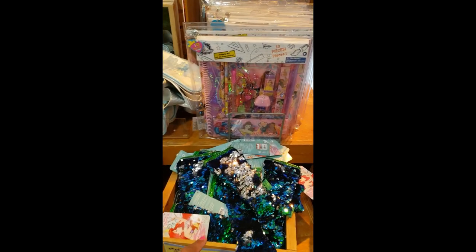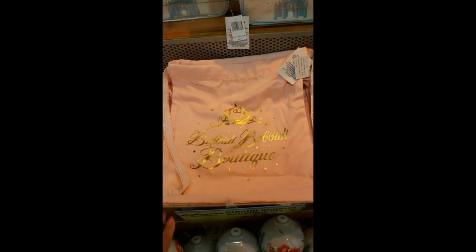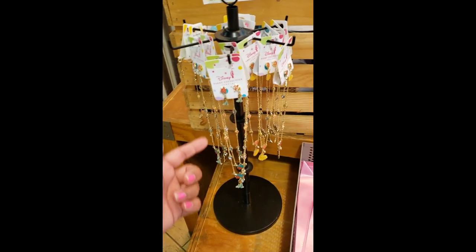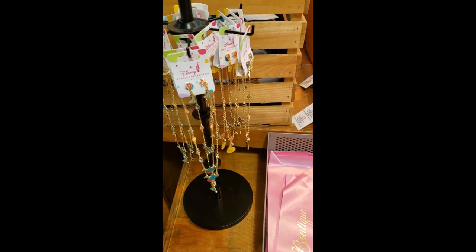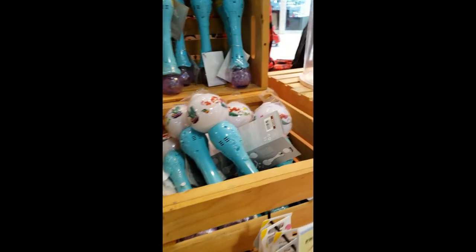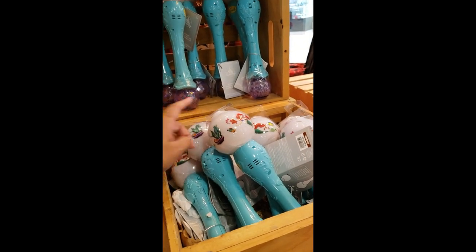$14.99 for the Little Mermaid pencil cases. And then $4.99 for the cinch bags — the BBD boutique ones. $1.99 for the sash. These ones came back. I don't know if they've always had them at this location — they don't have them at the Orlando locations. $5.99 for the set — the necklace and the earrings. And the wand — I don't see the sign, so I don't know if they are regular price or not.